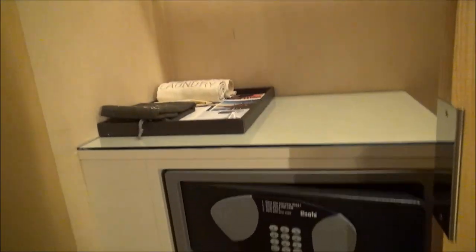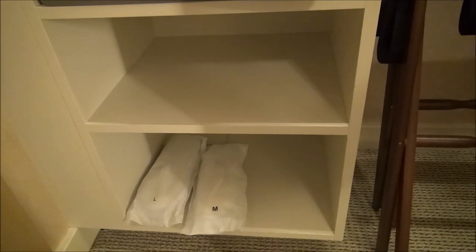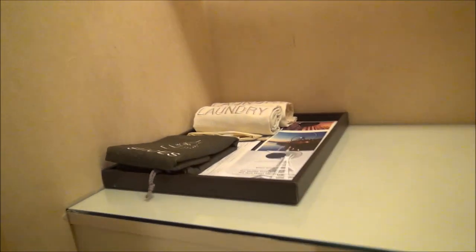Over here we have our closet space and our safe. Love the slippers — it's not a luxury hotel if they don't give you slippers. And then your laundry bag and shoe kit over there, and your safe.